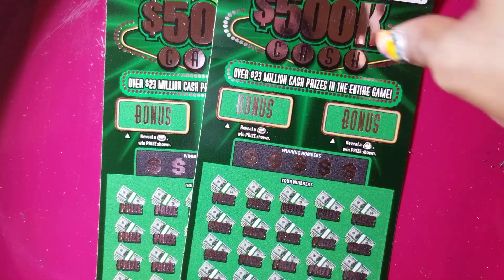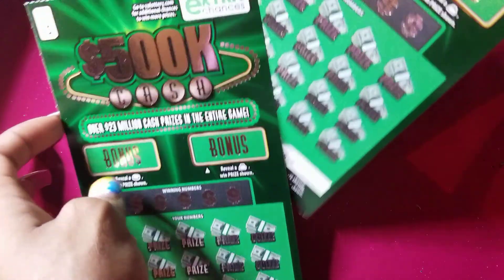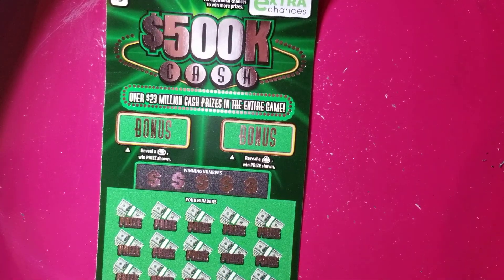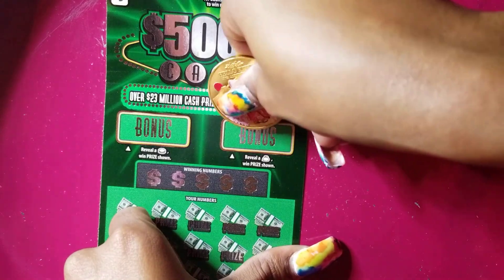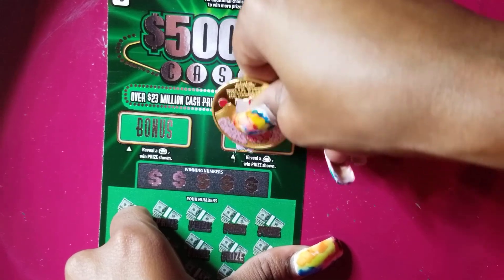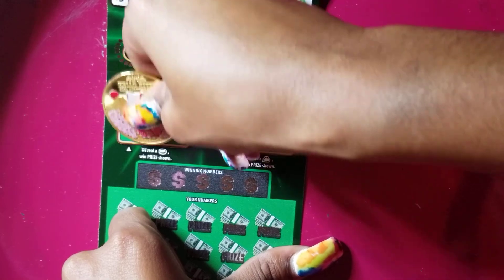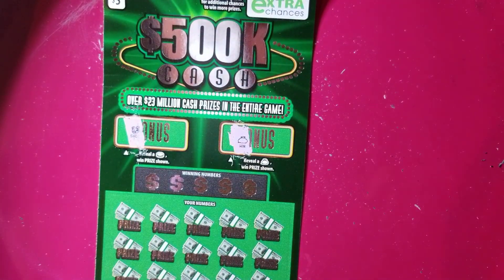I'm going to get started with number 19 first. I'm going to scratch the bonus area first. Of course, I'm scratching with my Hello Kitty coin — love this coin. We got a winner! Winner up top for the bonus. Here we're looking for a coin. Didn't get the coin, so that is a loser.